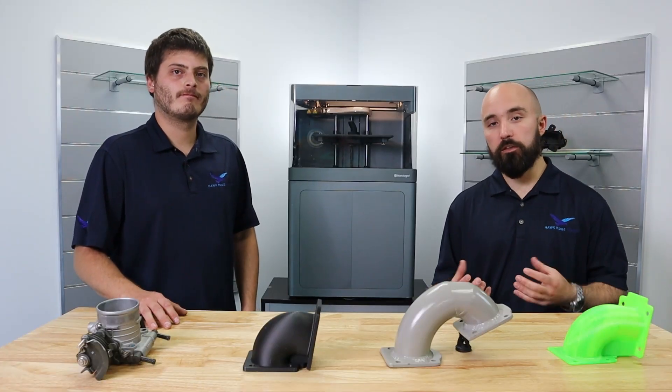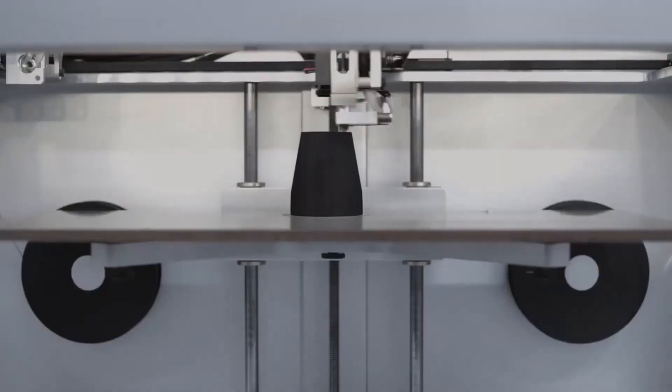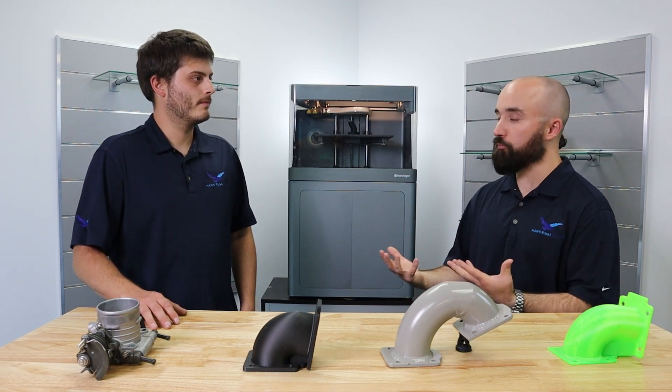So when you're doing these very small production runs, it can sometimes be extremely costly to even use an off-the-shelf component because now you're making custom one-off pieces. You're currently working on a really cool project that was able to take advantage of that 3D printing philosophy — using an existing component and combining it with 3D printing to work in an application that it wasn't designed for.